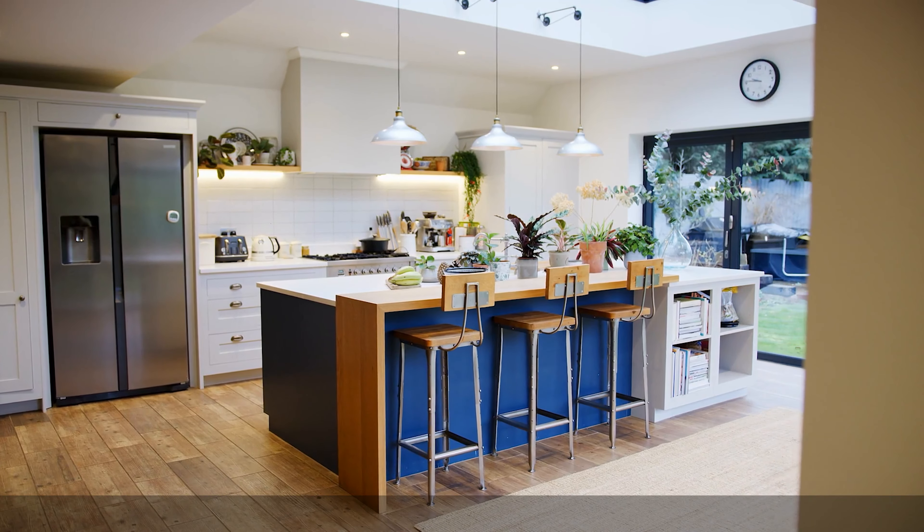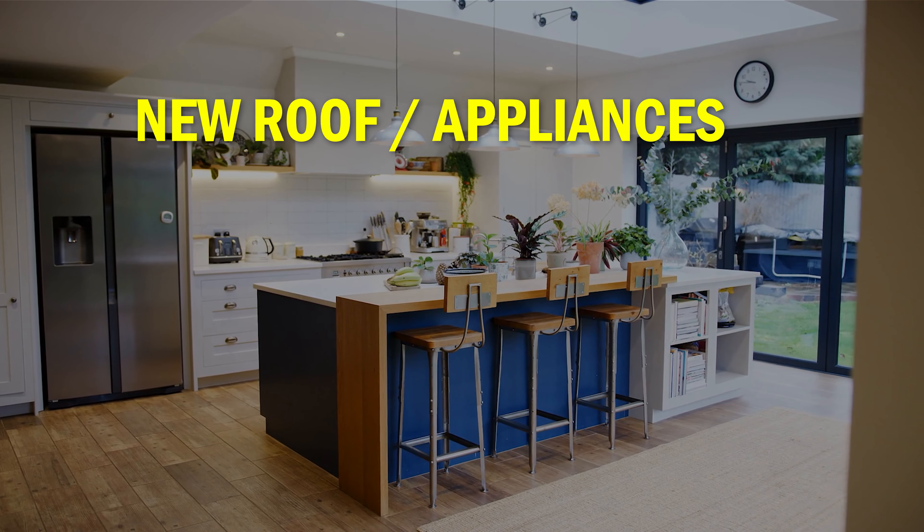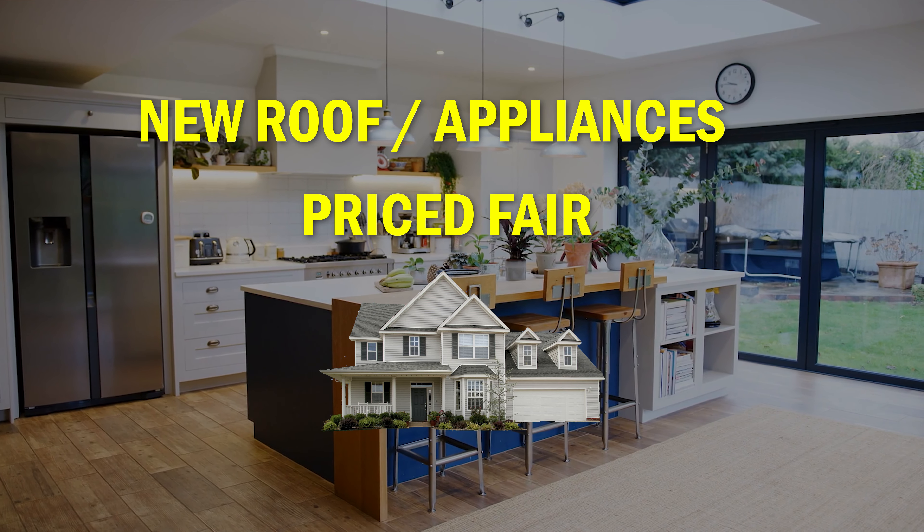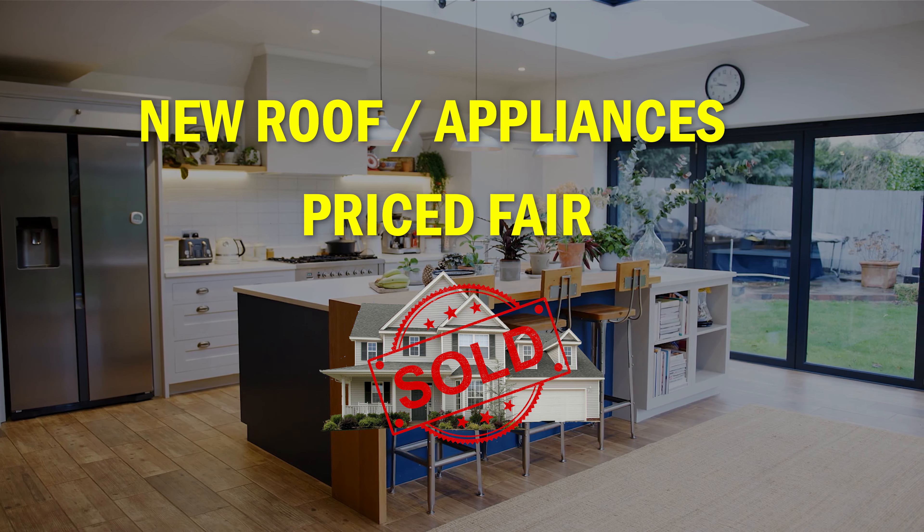I mentioned this earlier but I'm continuing to see it: more turnkey and priced-right houses in the market are still creating bidding wars. So if you see a house where everything is perfect — it's got the new roof, the appliances, everything — and it's priced fair, just understand that it is going to go fast and there are going to be multiple people offering on it. Yes, there are still bidding wars happening all the time, so just be ready for it if you find the right house.